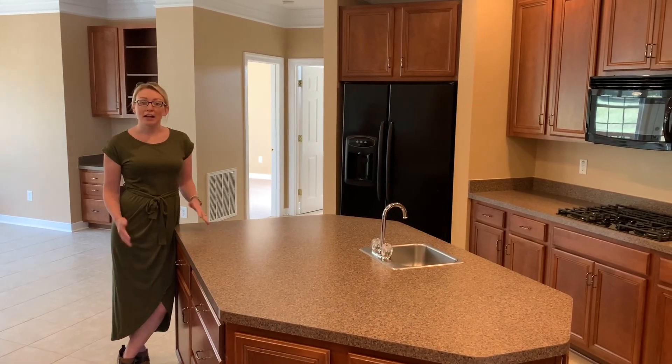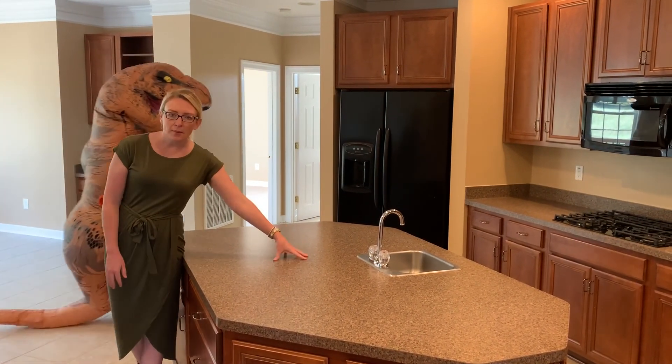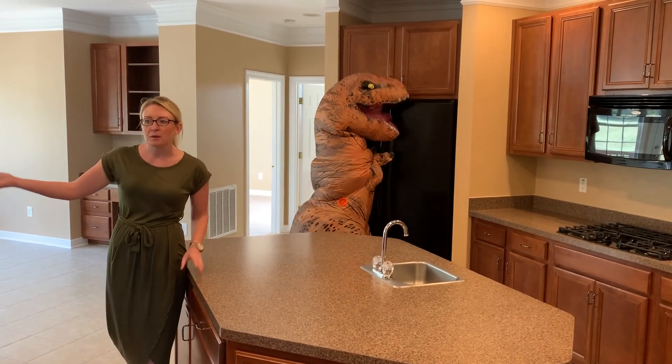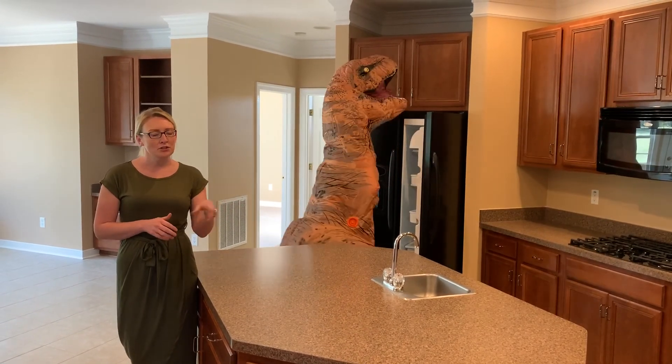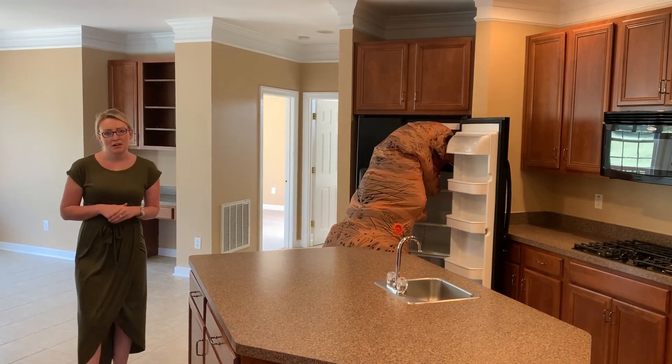If you're looking for countertop space, this is the house for you. Tons of workspace, not to mention a prep sink here on the island, along with your regular sink that overlooks the family room, which is brought in with tons of natural light. This kitchen also features two built-in ovens as well as gas cooking and more storage than you can imagine.